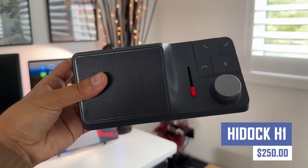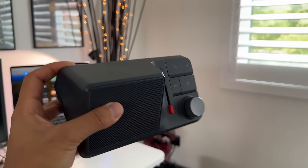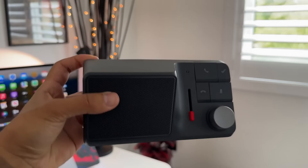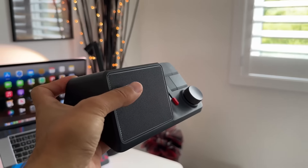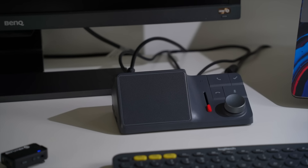Declutter your charging station with the HiDoc H1, the ultimate charging station for your Apple devices. This sleek and space-saving dock provides a convenient way to charge your iPhone, Apple Watch, and AirPods simultaneously. With its minimalist design and fast charging capabilities, the HiDoc H1 is the perfect addition to any workspace or nightstand.